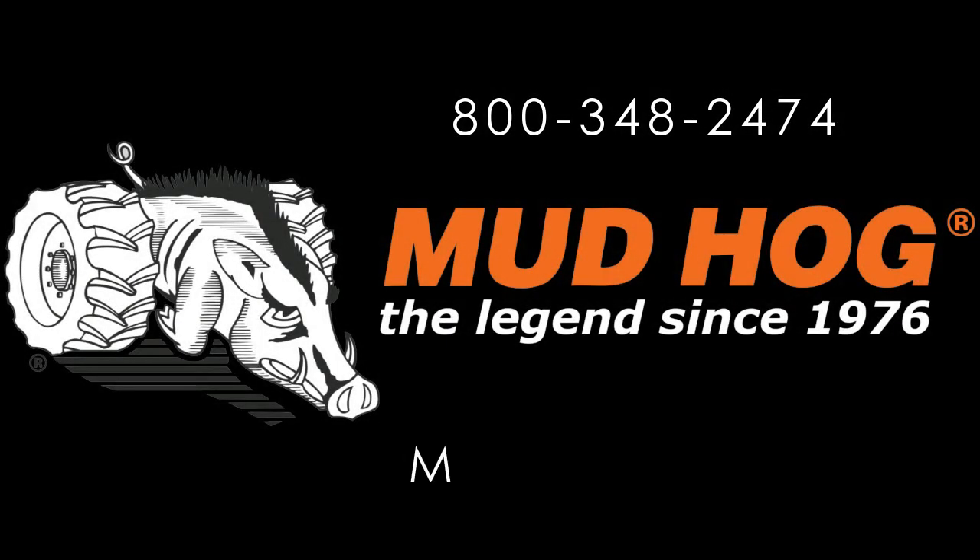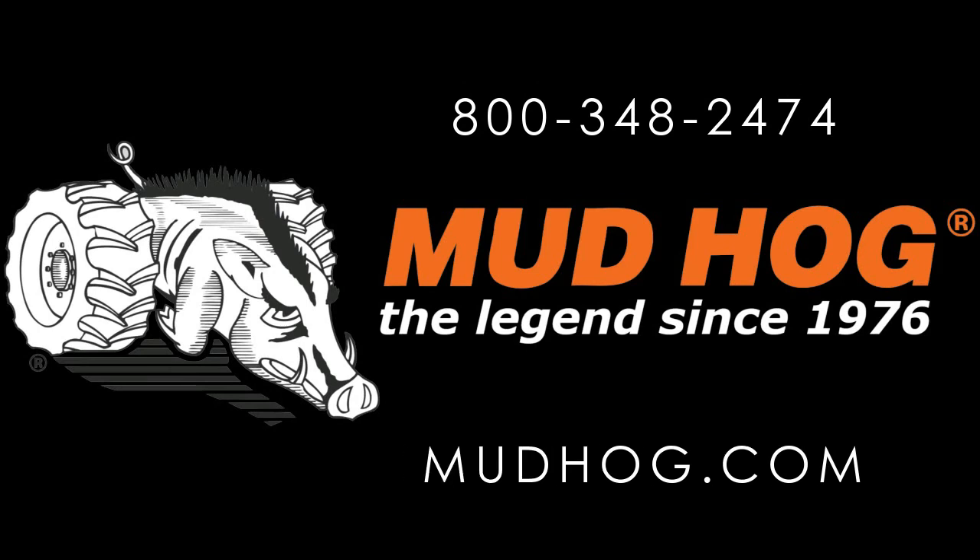Interested? Want to learn more? Contact us directly or your local dealer to get more information or to place an order.